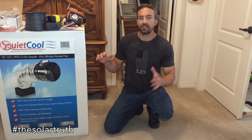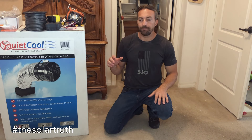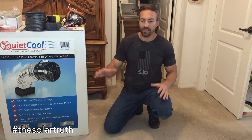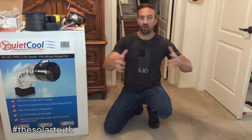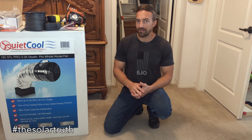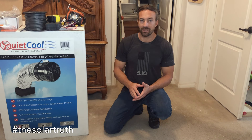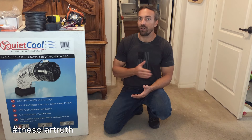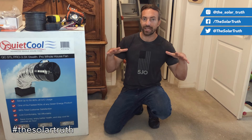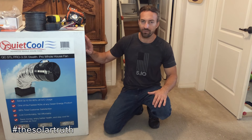Basically the way it works is you're putting a vent in your roof, and you crack a window open on the other side of the house or downstairs. It sucks that cool air in from outside, cools your whole house, and then vents your whole attic and cools it. Because even if it's 60 degrees outside and your house is 75, your air conditioner might be turning on all night because your attic got really hot during the day and is 120 degrees — baking your house all night while your air conditioner is fighting it.